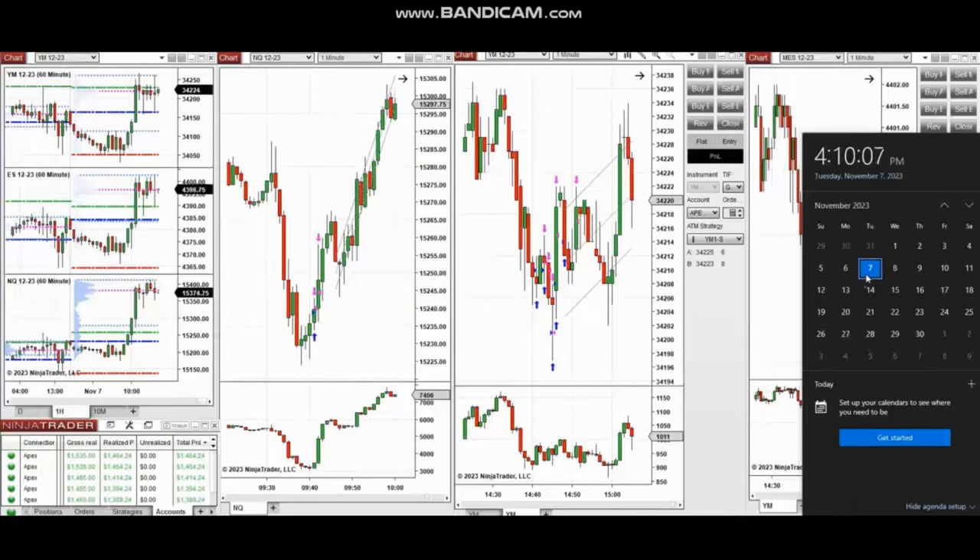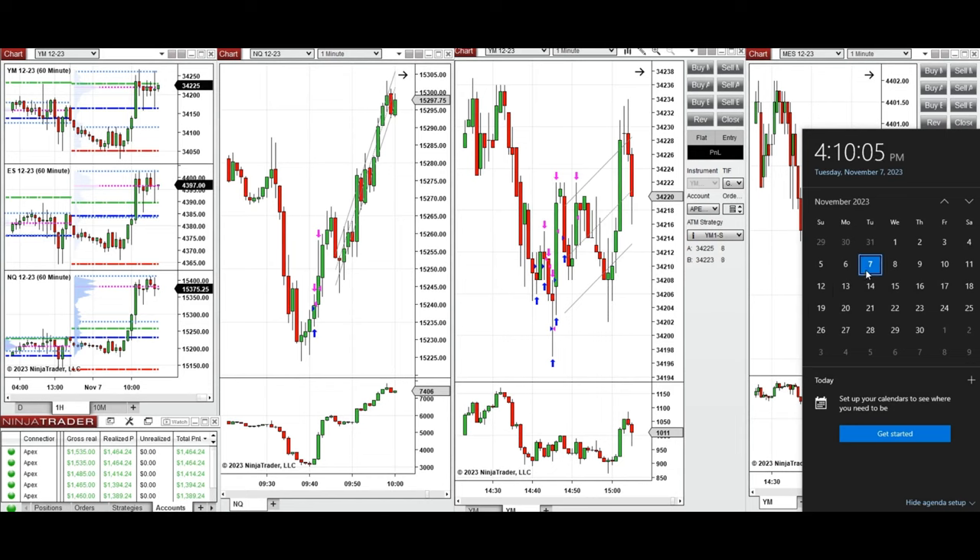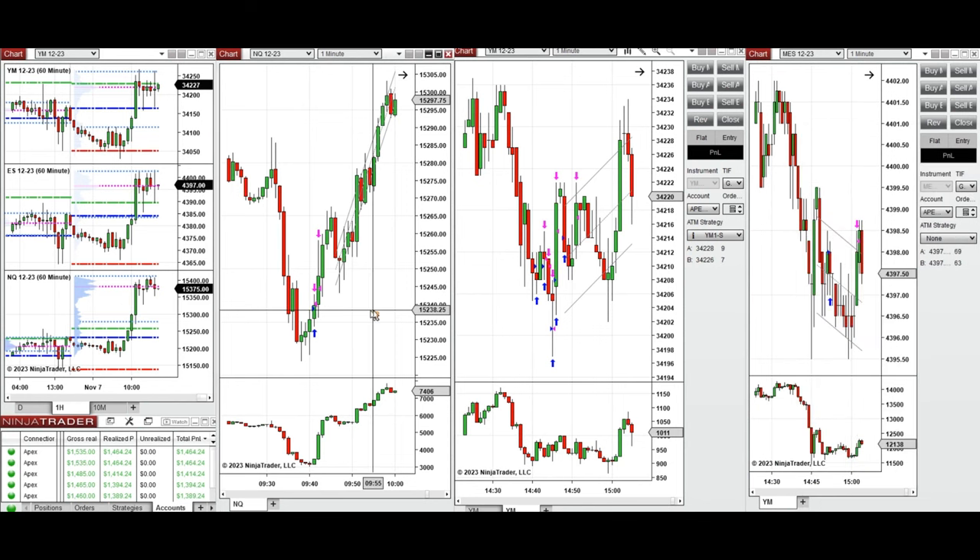The next few trades are those that I have taken during the New York market session. The video with detailed explanation was sent to students yesterday, so I'm going to replay it here for you. Hello everyone, I'd like to share the trades that I have taken today on Tuesday, 7th of November 2023.